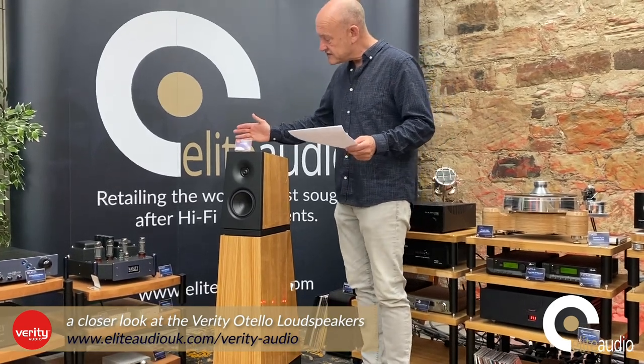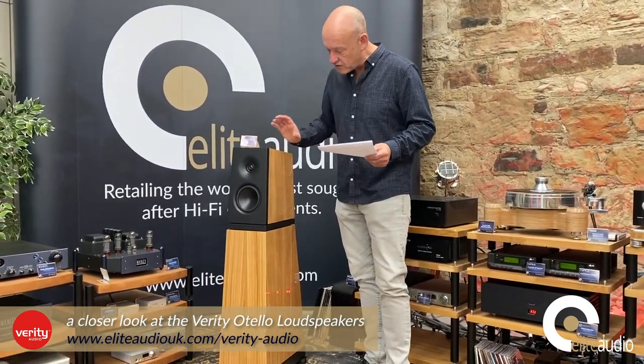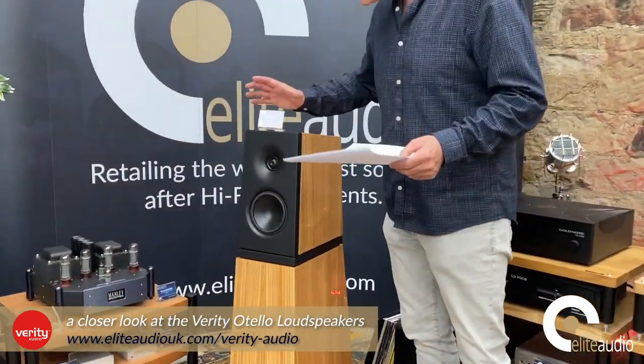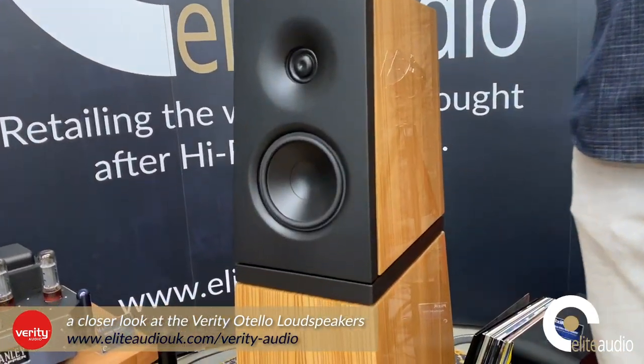This finish here is actually Zebrano High Gloss — it's a premium finish on the Othello. The price of this speaker with this finish is just under £17,000.